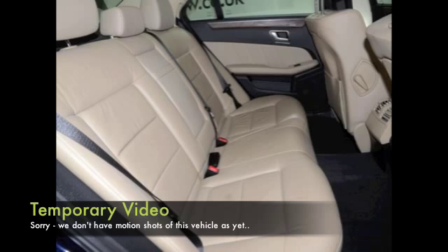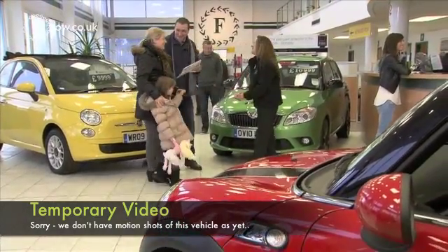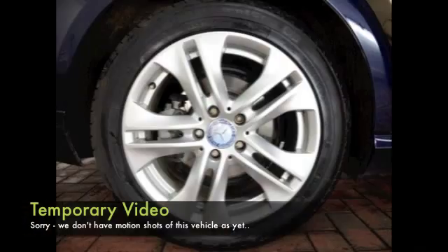This one is from 2012 with a full service history, Tiptronic auto box as well, so nice and smooth to drive. There's plenty to keep you happy, including all leather, climate control, Bluetooth, heated seats at the front, and the magic ingredient — satellite navigation. So I think you're going to make friends.